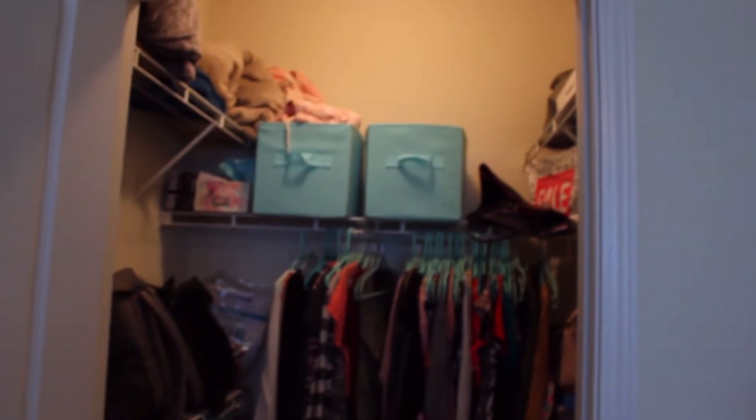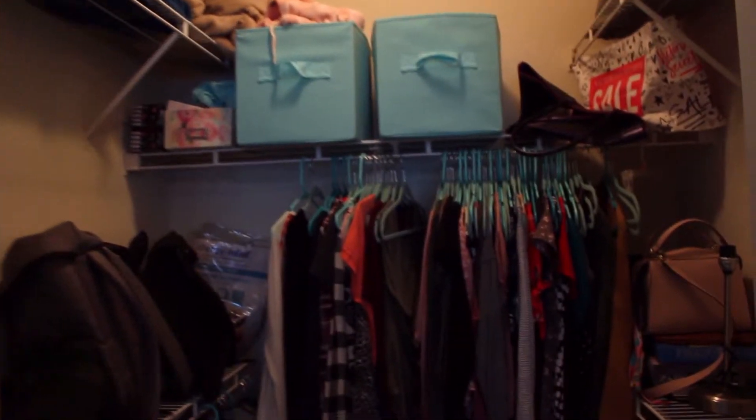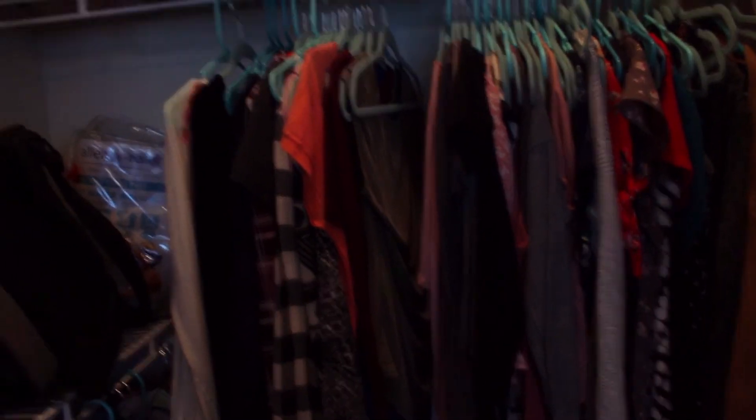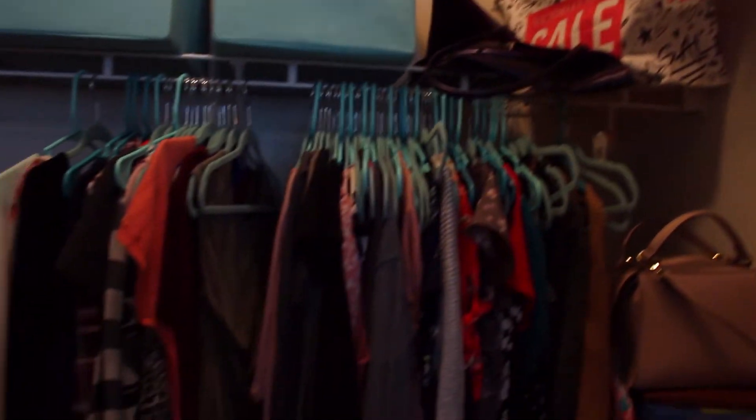Moving on to the closet — again not super well organized, but it does the job. I have my clothes hung up, jackets in that corner, shoes all around the wall, some extra blankets up top, two square storage bins, and some extra bags over on the right side. And then we're back to my clothes. All right, now let's go back into the main part of the apartment.